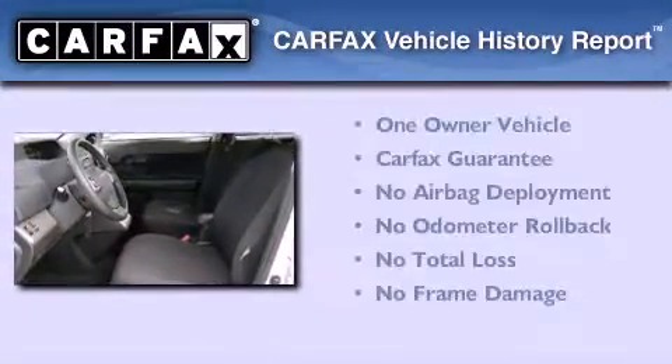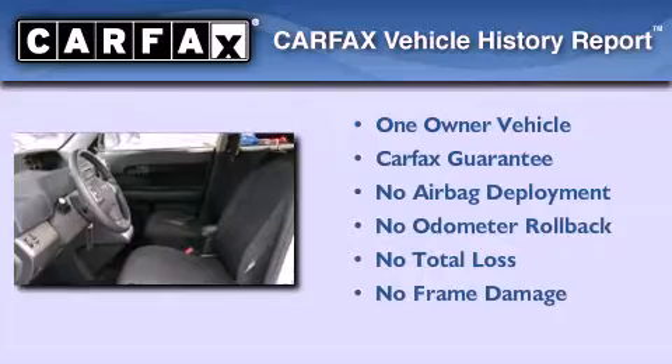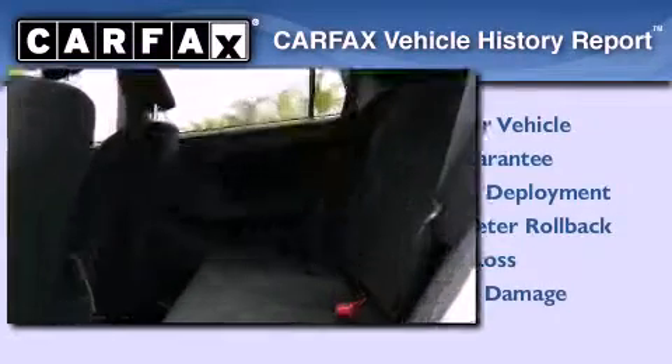This Scion has had only one owner and it qualifies for the Carfax buyback guarantee. This automobile won't last long at this price. Call and arrange a test drive now.